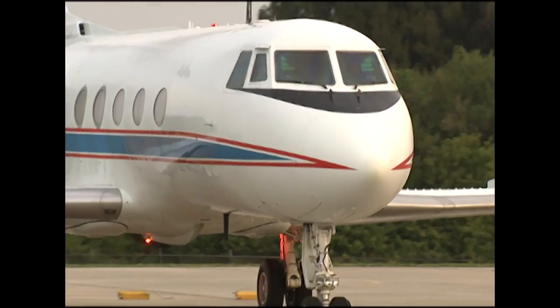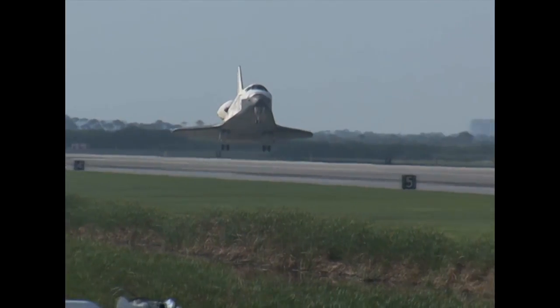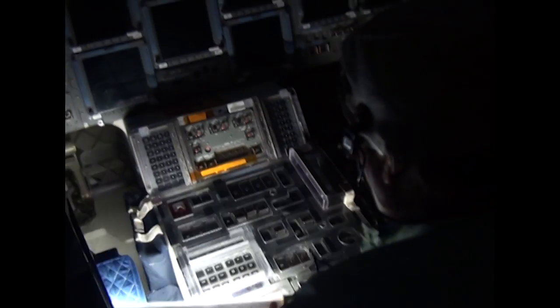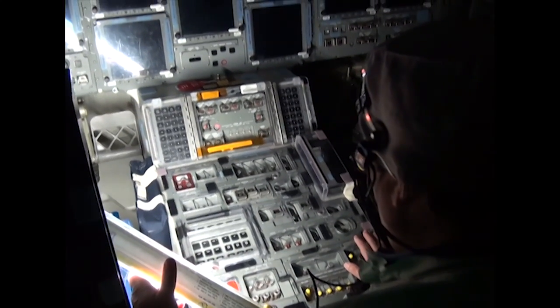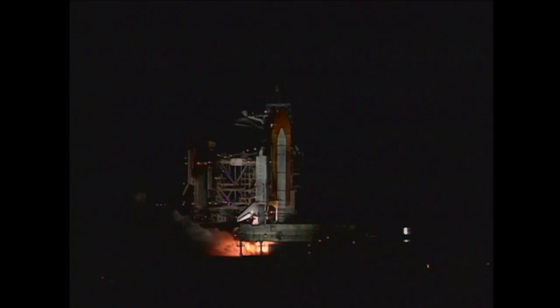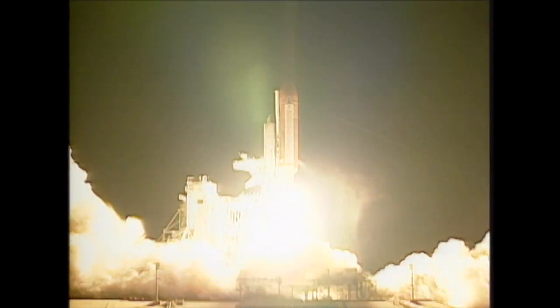What's important on a commercial airliner also is beneficial to the astronauts flying the shuttle. Space Shuttle Atlantis was chosen as the first orbiter to receive the glass cockpit during its 1998 modification period and lifted off with its new cockpit display on the STS-101 mission in May of 2000.